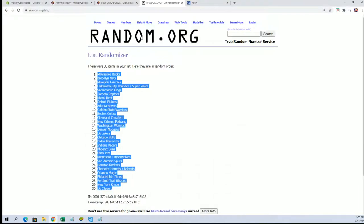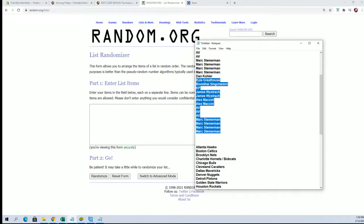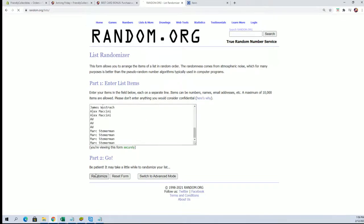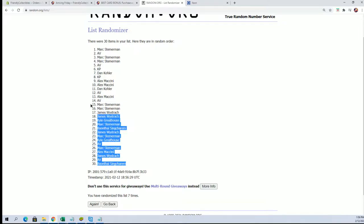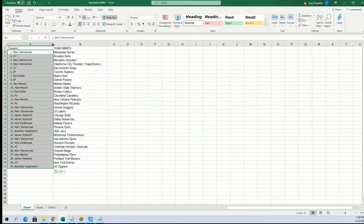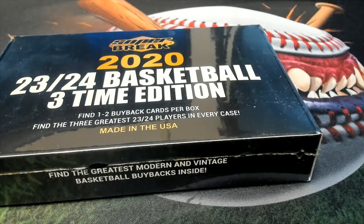We're going to plug it into our spreadsheet, then do the same thing with the owners. Let's see who all got in the break — everybody gets two teams. Mark, you're at the bottom; Dan K, you're at the top. Mark also got in the Bangers box. Boontai, you're at the bottom; Mark, you're all the way at the top. Copy that and put it in the spreadsheet — everybody mashed up with some teams.